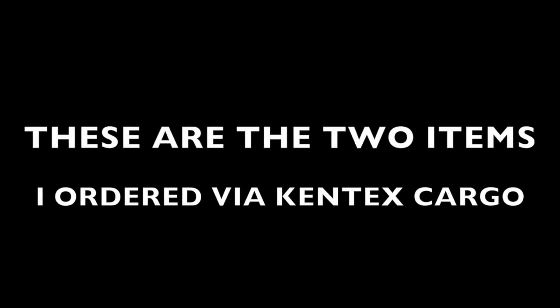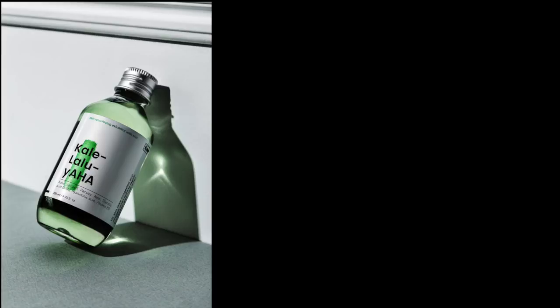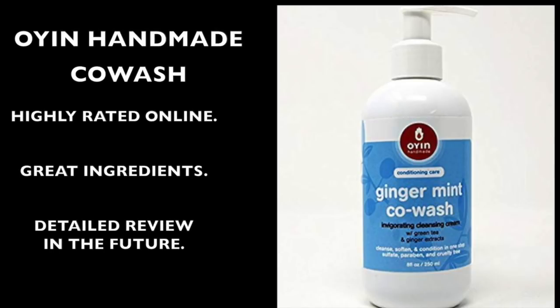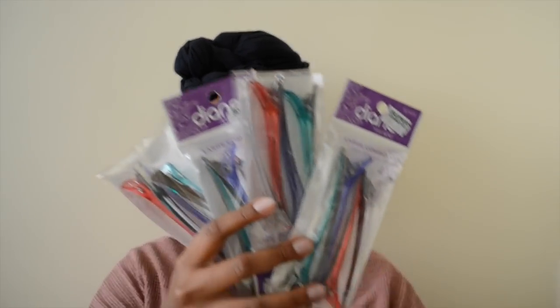I got this pack of clips, just for sectioning the hair, from Super Cosmetics. Each pack comes with four and it was 395 shillings per pack, so I got 16 in total. It was quite pricey, but I hope I don't lose them — they are an investment because I'm going to use them over and over again, so I made sure to get enough.